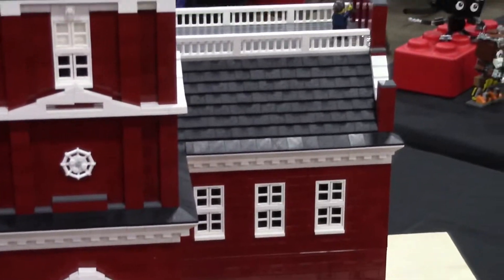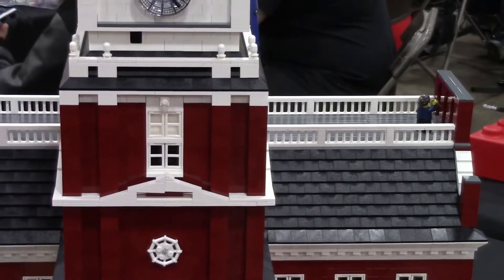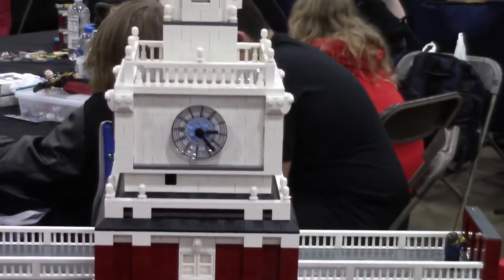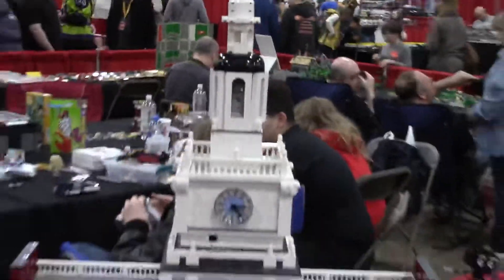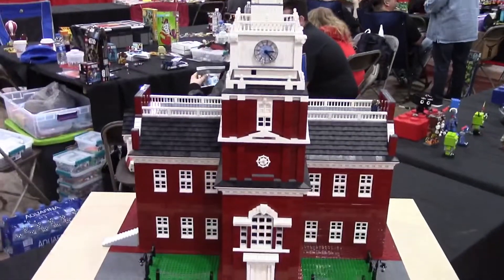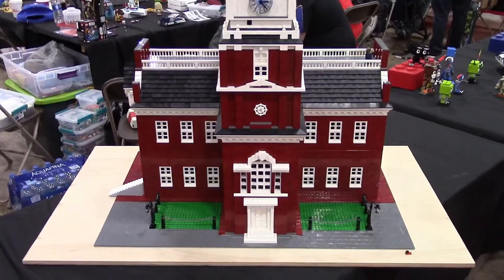I decided to build it modular so that I could do the full interior. A lot of pictures online, a lot of just choosing parts to decide what represents the different parts of the building. One brick at a time, you know.